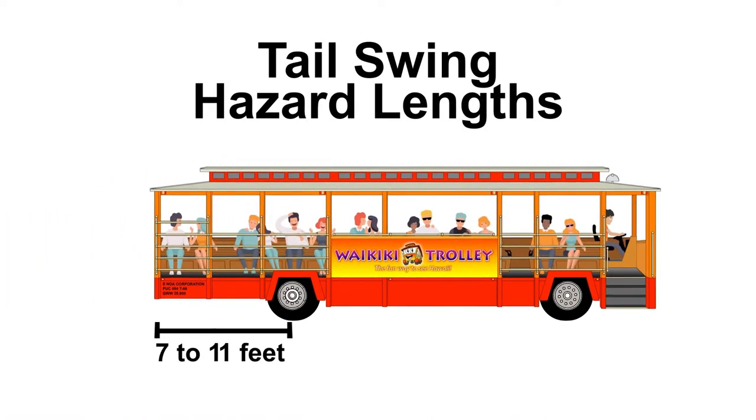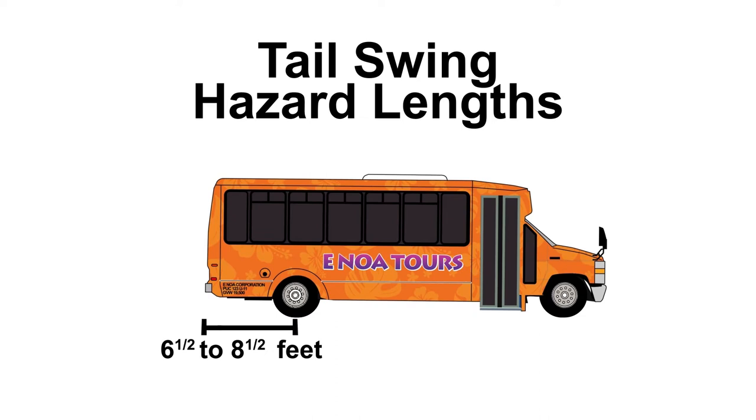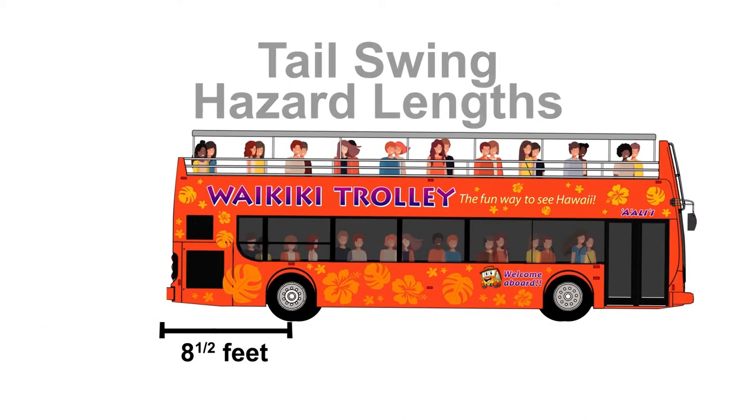The tail swing hazard is one of the most common types of accidents. Tail swing danger areas for the trolleys range anywhere from 7 to 11 feet, while the minibuses can go from 6.5 to 8.5 feet of tail swing, and the double deckers are about 8.5 feet.